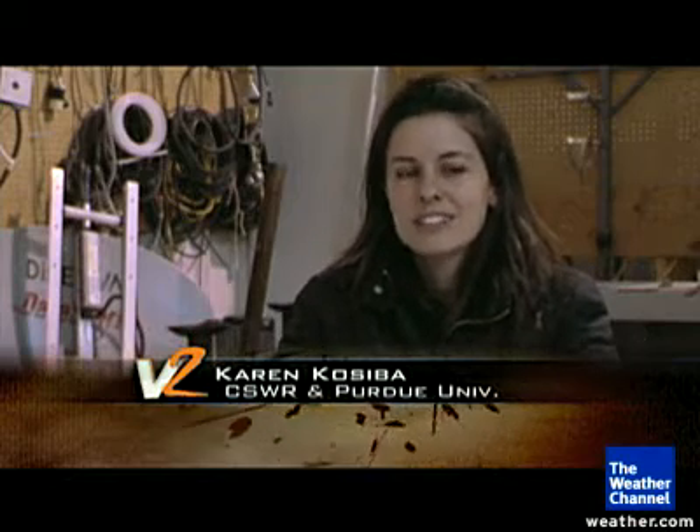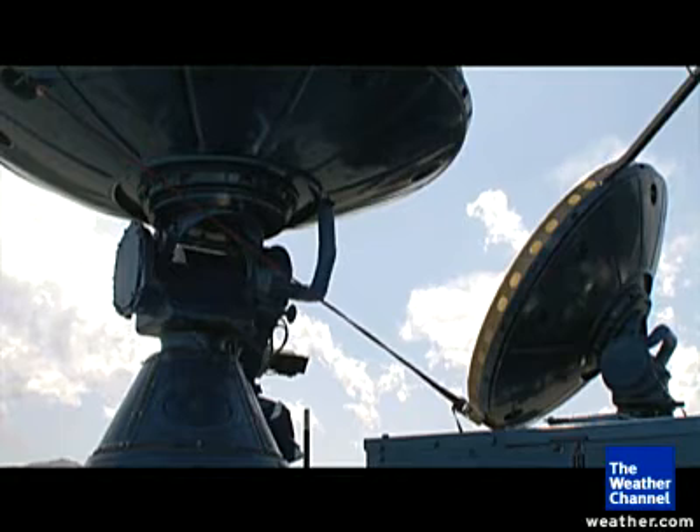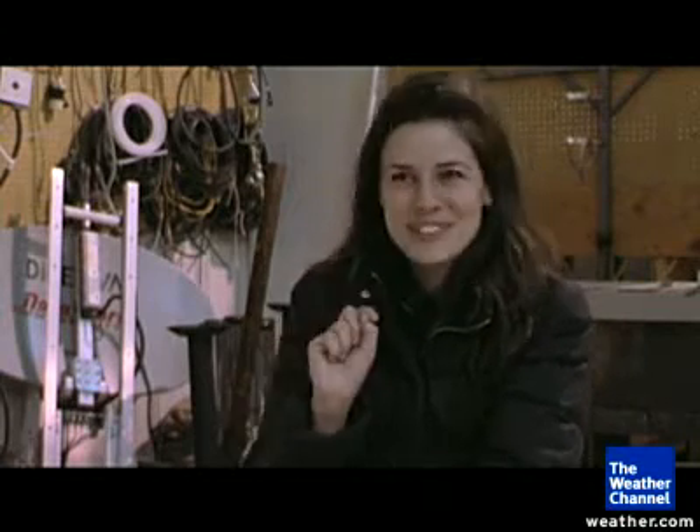The problem with radars is they give you great aerial coverage, so you can see the whole tornado in a horizontal slice. But as you get closer and closer to the ground, you start getting the ground in your data. So instead of hitting the tornado and getting a pulse back from that, you hit a hill and you get a pulse back from that.